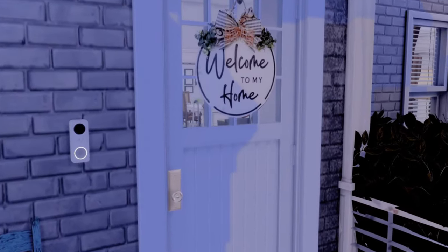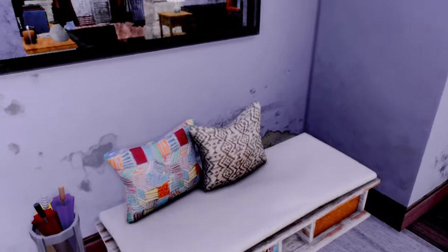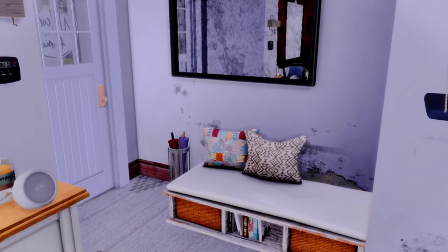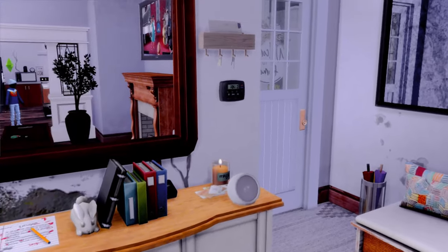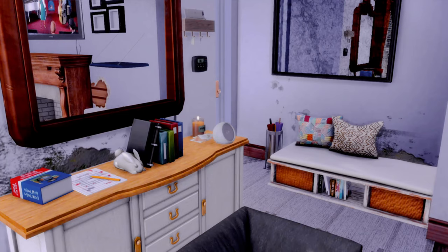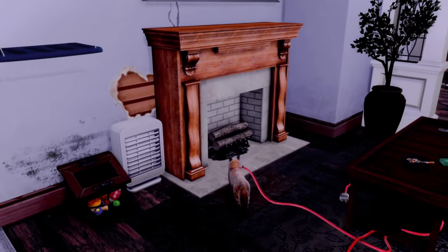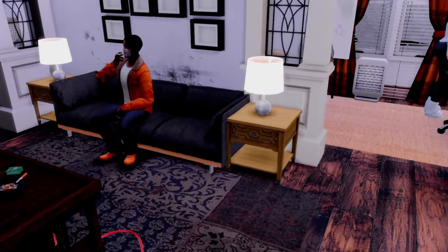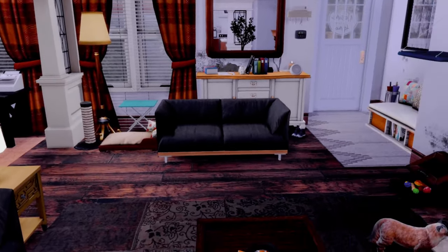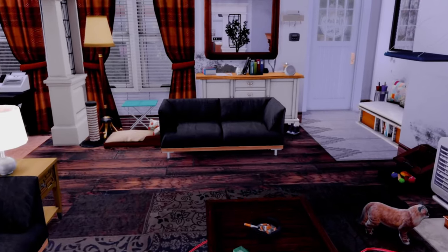As you enter the house — like I said, very lived in, a lot is going on. When you first come in, you see a rusty dirty mirror in the entryway, a little bench where they can put their shoes, a key rack, mail, all that good stuff. This will be on my Patreon for those interested. Here's their living room space — the dad is actually right here, and I'll introduce everyone once we finish the house tour.